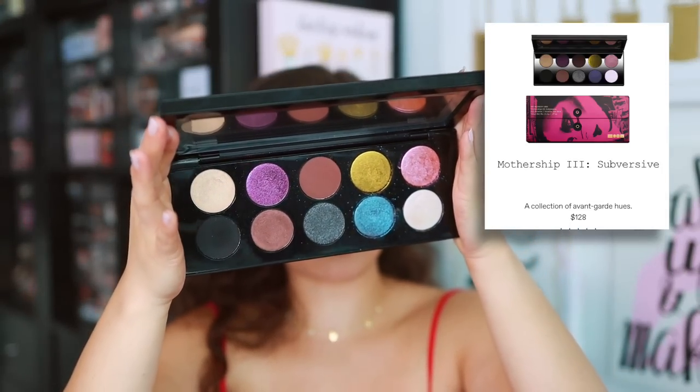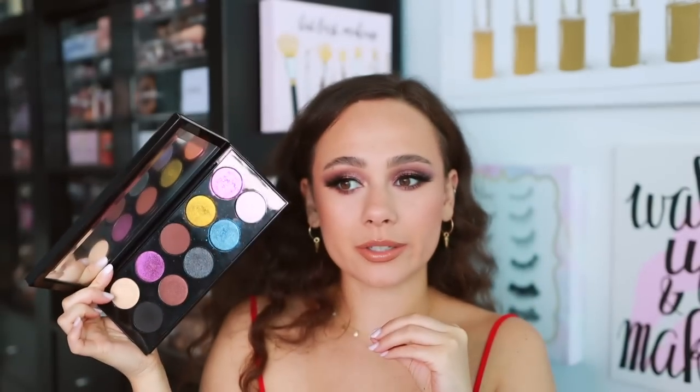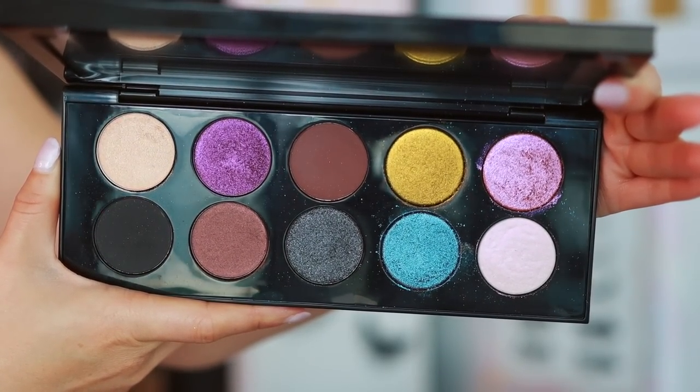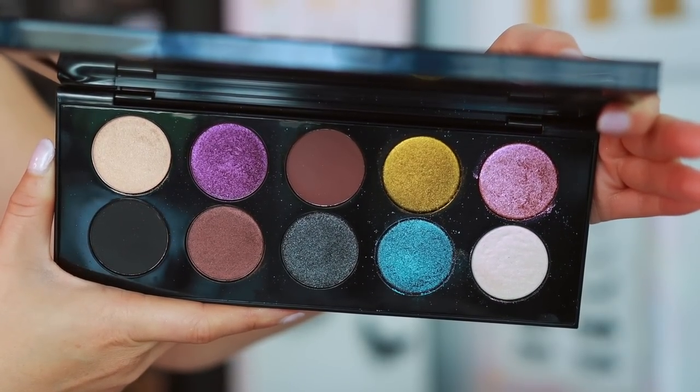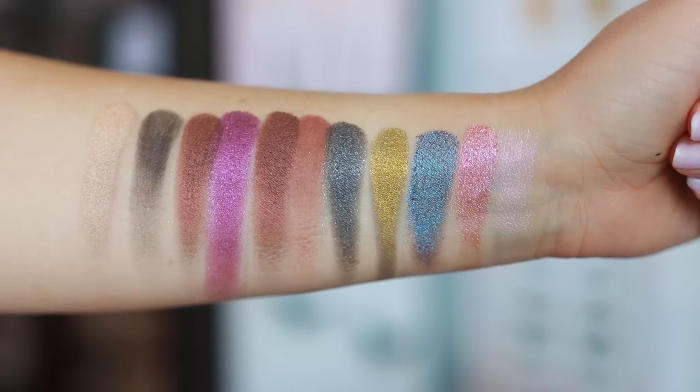I did a whole Pat McGrath ranking, so check that out. Next is the Mothership 3 Subversive palette. This one's a little bit more funky — it has some more playful color stories. You can get really grungy looks, colorful looks, fairy vibes, lots of options. This is great for more smoky evening eyes. I love the green shade, I love all of the glitters in this palette — they are incredible. Every shade here is top-notch, just such a unique formula within the luxury market.